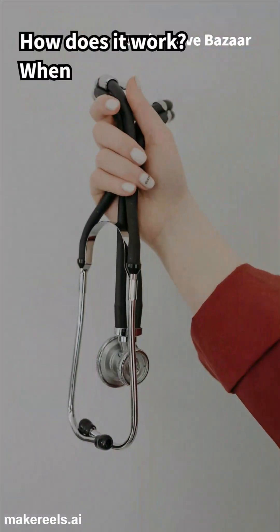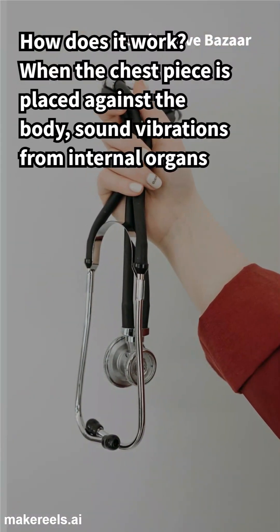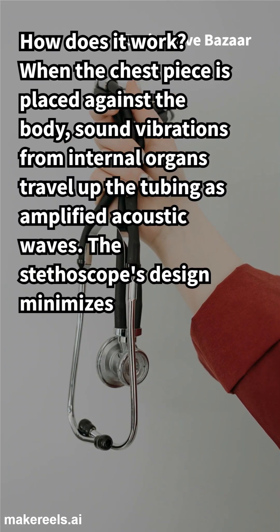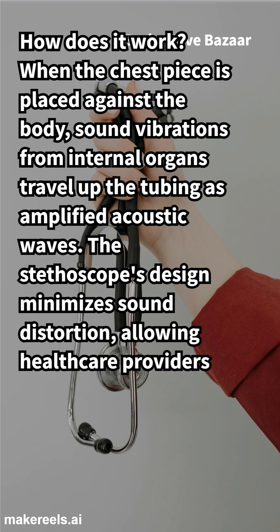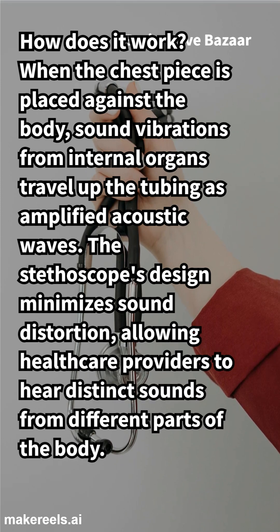How does it work? When the chest piece is placed against the body, sound vibrations from internal organs travel up the tubing as amplified acoustic waves. The stethoscope's design minimizes sound distortion, allowing healthcare providers to hear distinct sounds from different parts of the body.